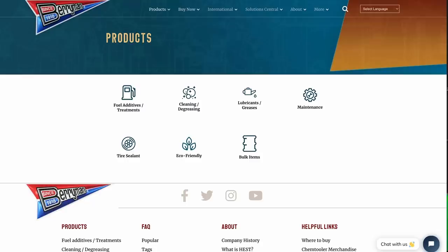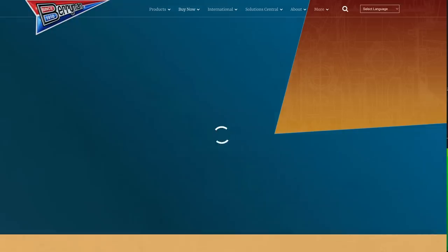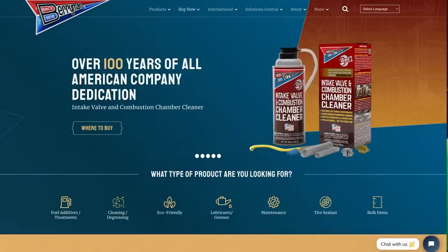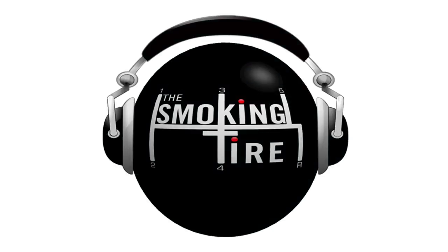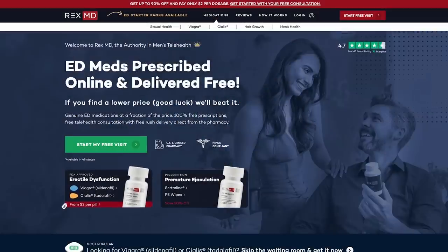You can find Berryman non-chlorinated Chem Dip Professional Parts Cleaner and many other Berryman products at all major automotive retailers. Berryman is all-American made since 1918. For more information, go to berrymanproducts.com.